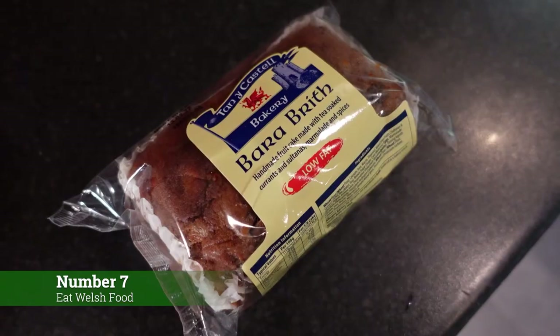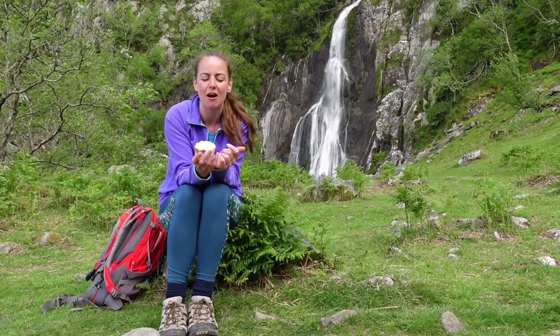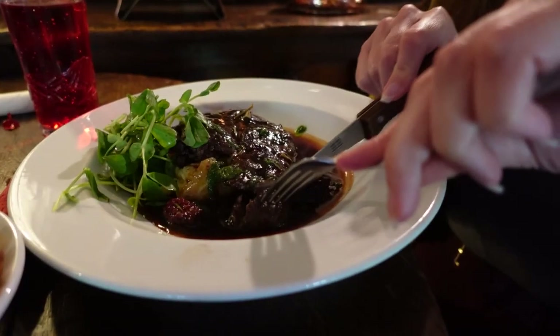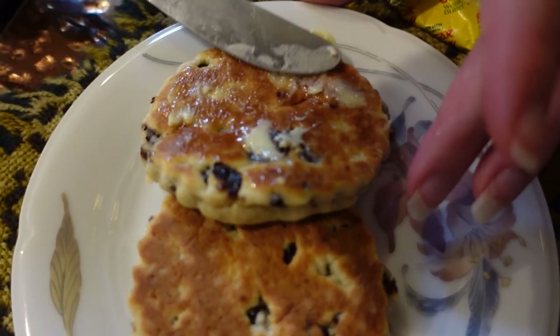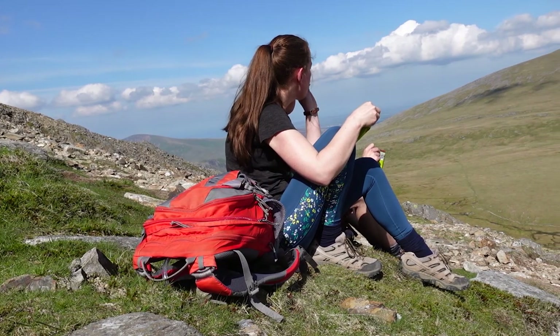Number 7: Try Welsh food in an amazing setting. From the sweet and fruity Bara Brith and Welsh cakes that can be eaten as snacks on a mountainside or next to thundering waterfalls, through to Welsh rarebit, Menai mussels, and Welsh lamb — it's not just southern Wales that has all the good food. Be sure to pick a stunning location to enjoy it in.